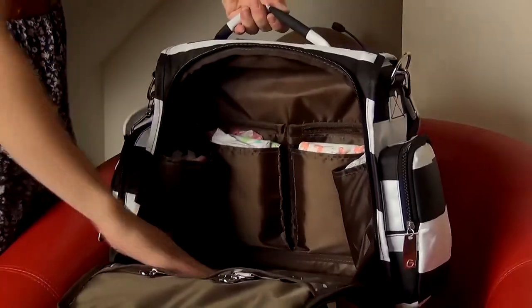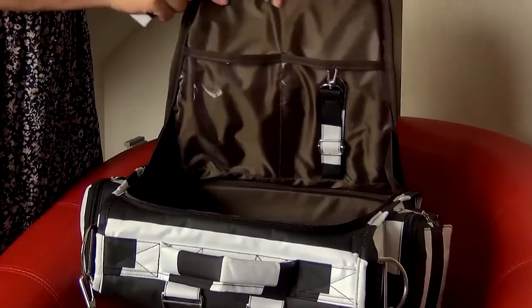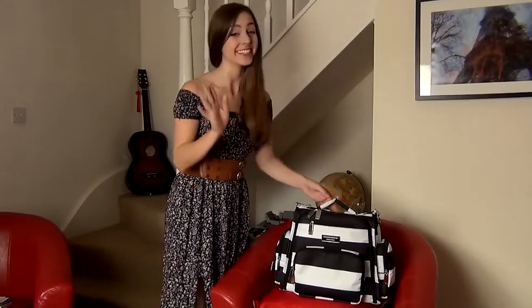Now wait until you see the main compartments — there are even more pockets inside. There's enough pockets to organize everything. Gebert has considered every aspect to make everything easy to store, easy to find, and easy to organize.